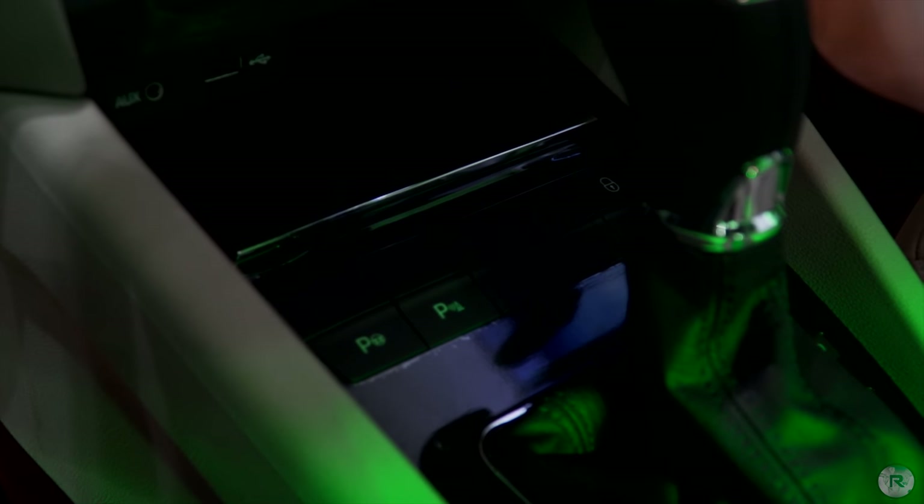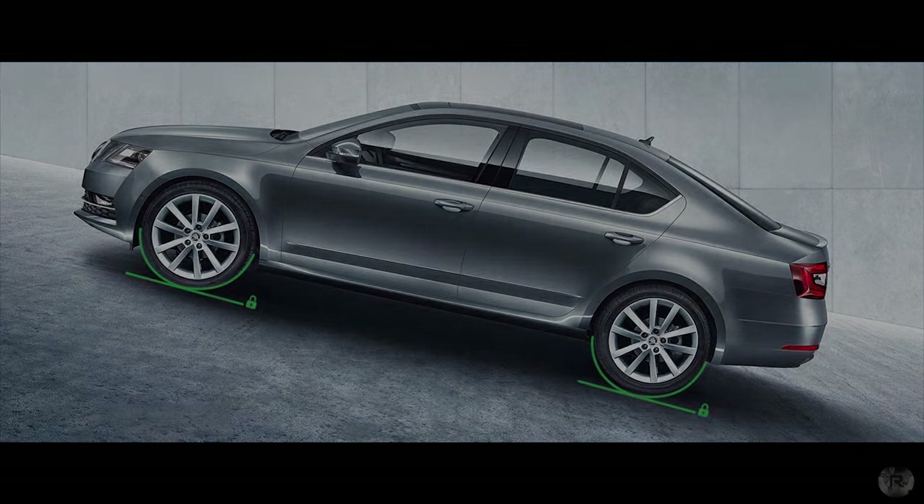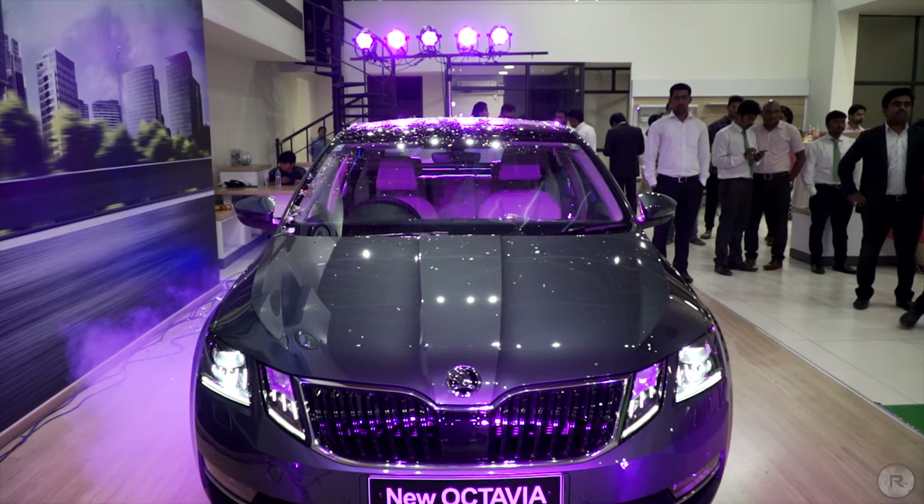Hill start assist was a very important feature that was omitted earlier. Now drivers won't require the handbrake when stopping and climbing up a slope, as the car will do the work for you.